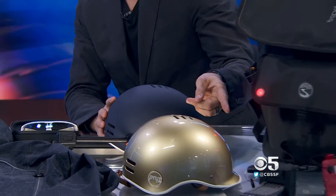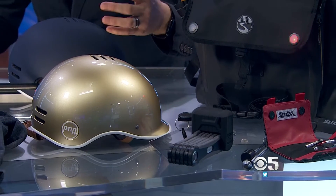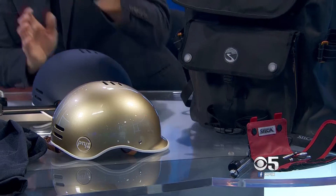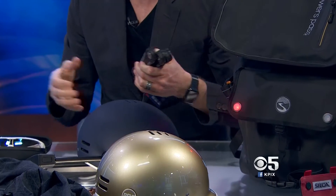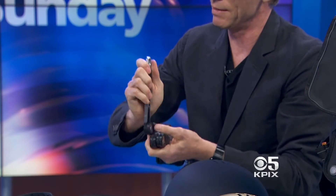We also have ABUS locks — the Granite 8-bar millimeter Bordeaux, which is able to manipulate and wrap around unique objects in the city like poles. Traditional locks are limited, but the Bordeaux lock allows you to kind of wrap around objects. It's the highest level of theft protection from ABUS, rated 15 out of 15 — a German, family-owned company. So it's a very solid staple to have as a cyclist.